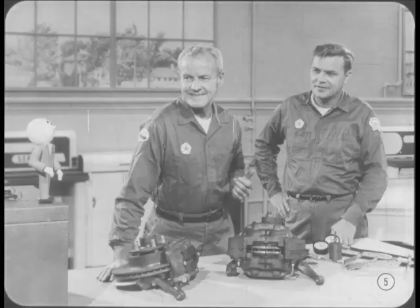Hi, Sam. Hi, Tech. Thanks for the compliment. As a matter of fact, I was just starting to explain some of the fine points of disc brakes to my young friend Hank. Why don't we make it a team operation? Okay, partner. Start it off.